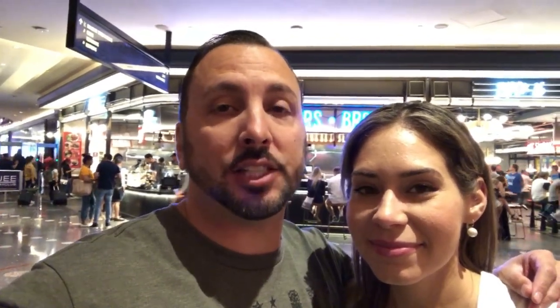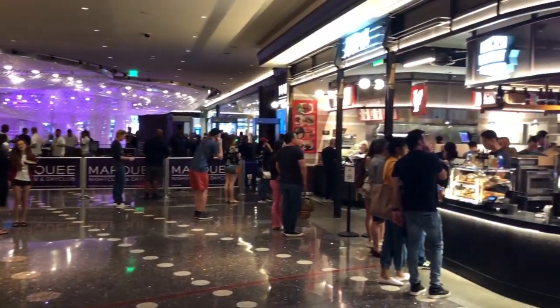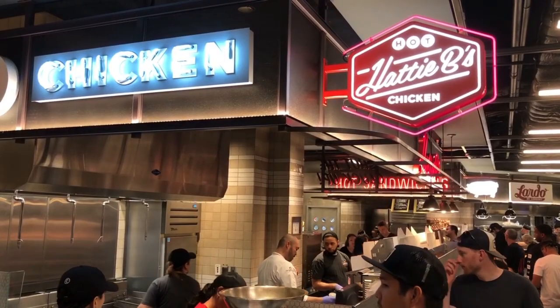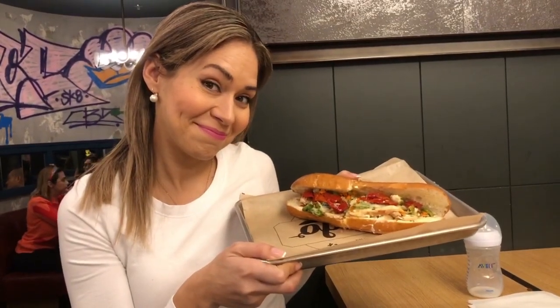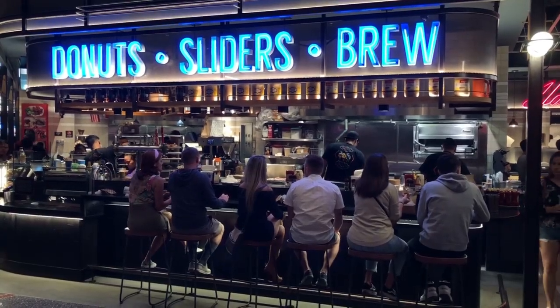If you guys are hungry and looking for fast food, it's on the second floor next to the chandelier and the Marquee nightclub. They've got all kinds of food — chicken, sandwiches, sushi, coffee, and donuts. We had a sandwich ourselves and it was pretty good.